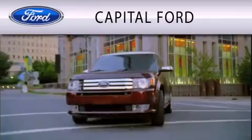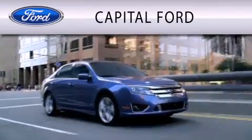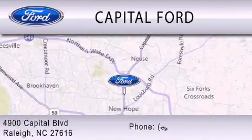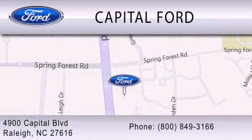Capital Ford is dedicated to doing everything possible to ensure that the experience you have selecting your vehicle is as pleasant as possible. We are located at 4900 Capital Boulevard in Raleigh. We'll be right back.